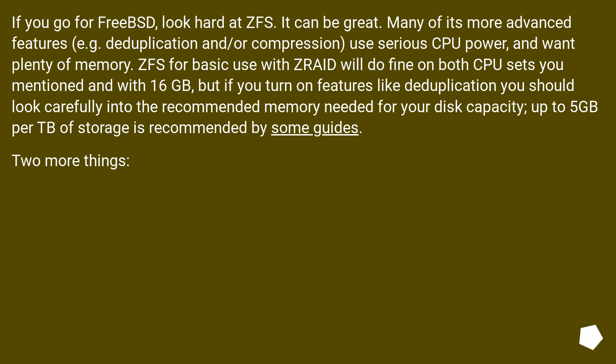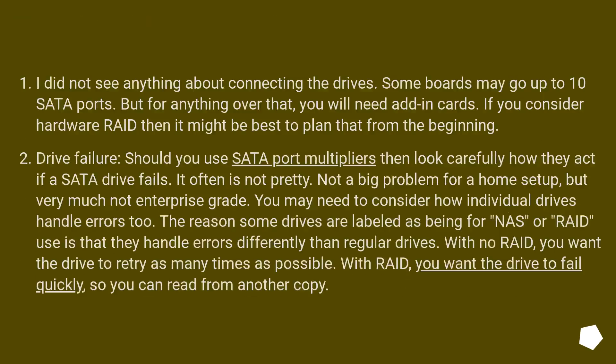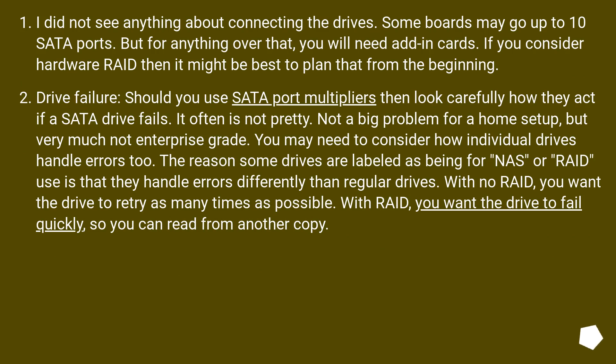Two more things. I did not see anything about connecting the drives. Some boards may go up to 10 SATA ports, but for anything over that you will need add-in cards. If you consider hardware RAID, it might be best to plan that from the beginning. Regarding drive failure: if you use SATA port multipliers, look carefully at how they behave if a SATA drive fails — it often is not pretty. Not a big problem for a home setup, but very much not enterprise grade. You may also need to consider how individual drives handle errors. The reason some drives are labeled as NAS or RAID use is that they handle errors differently. With no RAID, you want the drive to retry as many times as possible. With RAID, you want the drive to fail quickly so you can read from another copy.